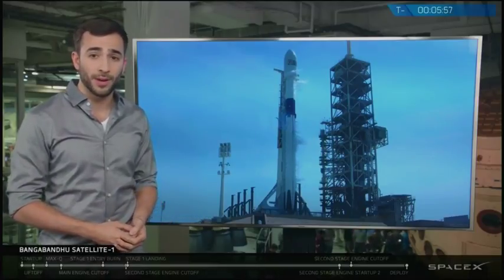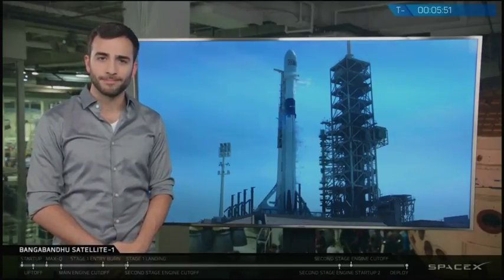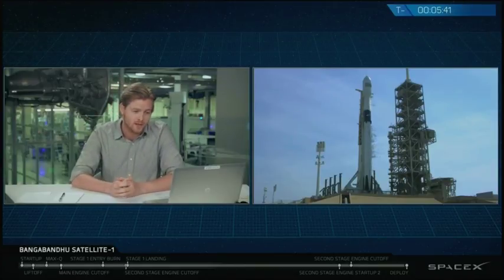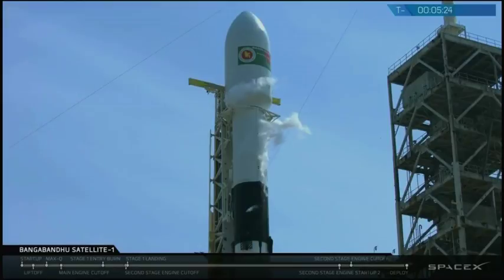With about six minutes left in the countdown, we're now just inside of T minus six minutes, and stage one and stage two are both almost fully loaded with a million pounds of kerosene fuel and liquid oxygen. Stage one is at 99 percent liquid oxygen and at 90 percent for stage two. We'll continue topping off both stages until about T minus two minutes to keep the propellants as cold and therefore as dense as possible in order to fit as much propellant onto the vehicle as we can.